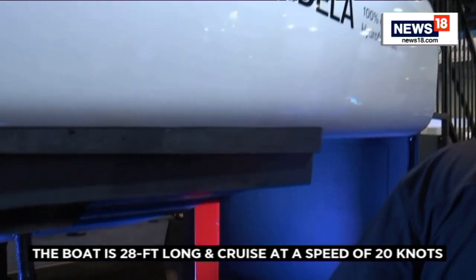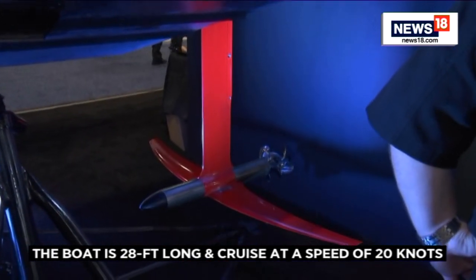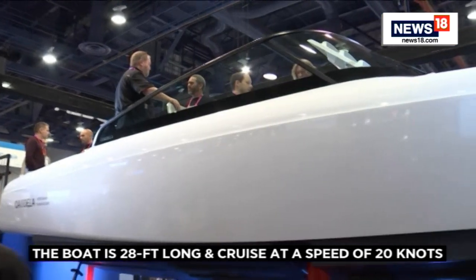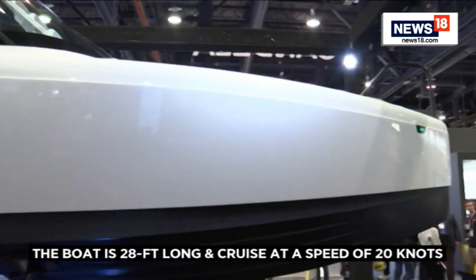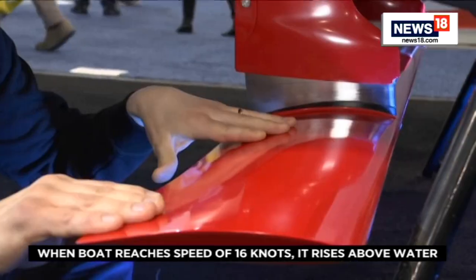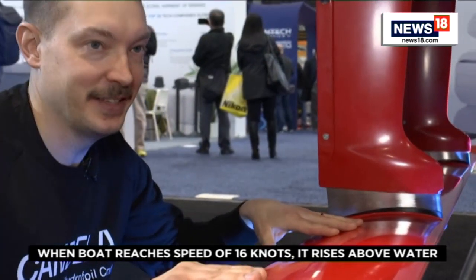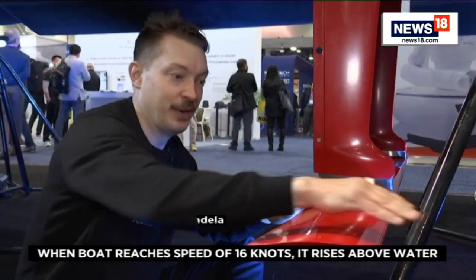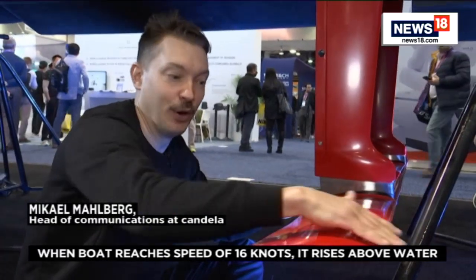What we've done is put aircraft wings, or hydrofoils, under the water, which make this boat fly above the friction. We're sitting here with the main foil of the Candela C8 — it looks like an aircraft wing, and it's the same principle. When you hit 16 knots, the flow over this wing produces so much lift that the boat starts to fly above the friction of water.